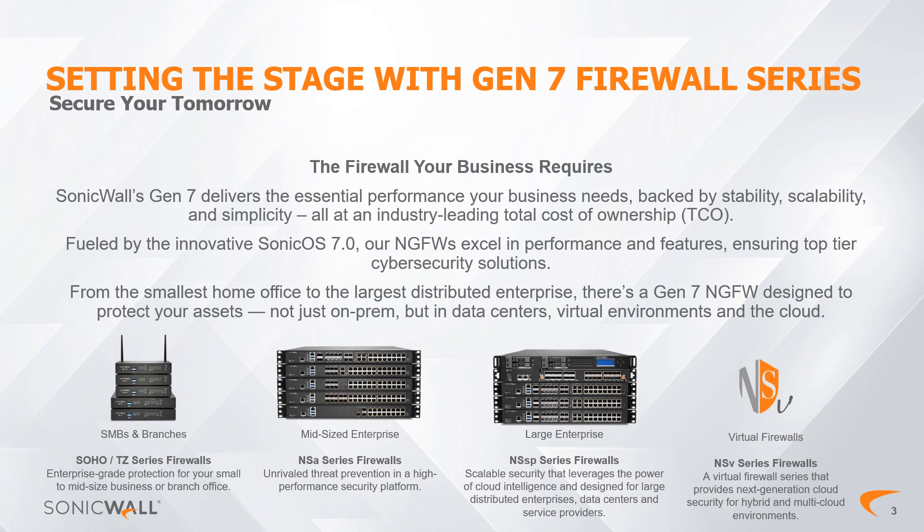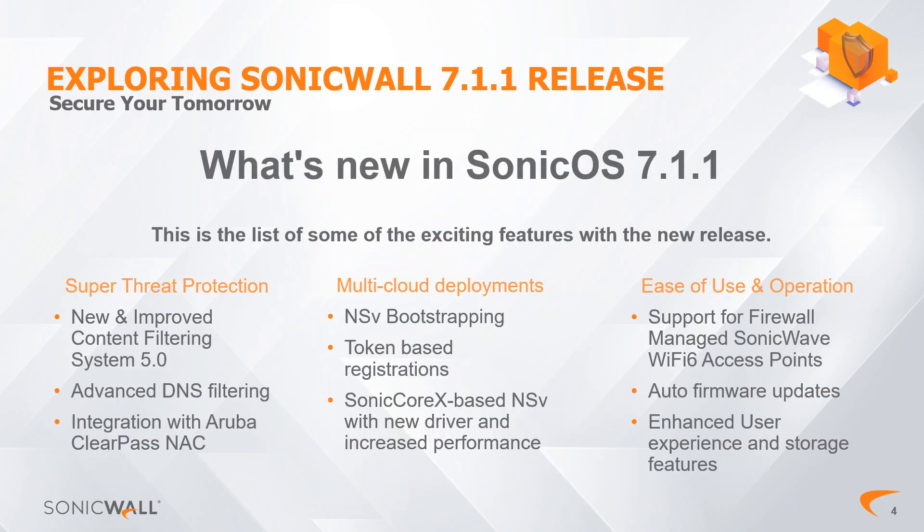Whether you're an IT pro or a newcomer, you will appreciate innovations that strengthen your network security and make it easier to manage. SonicWall goes beyond providing a product — we offer a solution, and our commitment to your security is the foundation of the SonicOS 7.1.1 release.